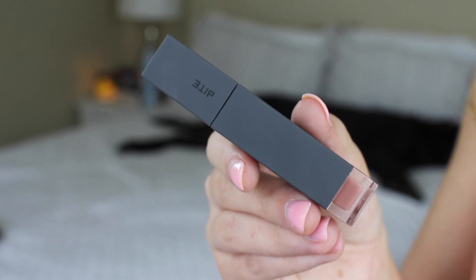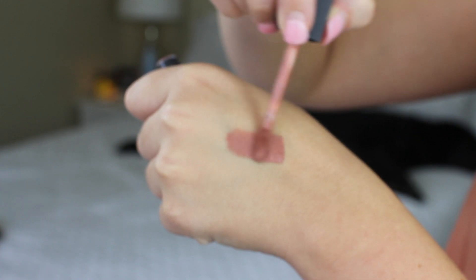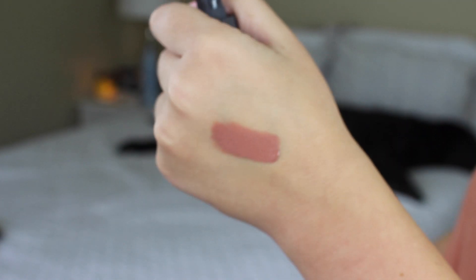The other lipstick I picked up is from Bite Beauty — their Liquefied Lipstick in the shade Whip. It's what I'm wearing right now and I love this color. At first I wasn't so sure about it because it's a little more nude than I was anticipating, but it has enough peach and brown in it where it doesn't wash me out. This liquid lipstick is nothing like the NARS because it doesn't dry down matte. It's literally as if you took one of their Amuse Bouche lipsticks and melted it and put it in this container — super creamy and malleable.